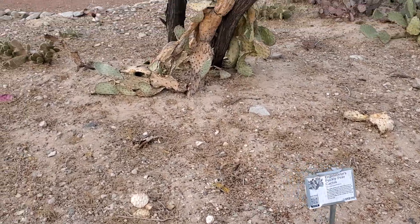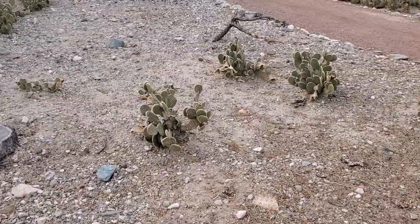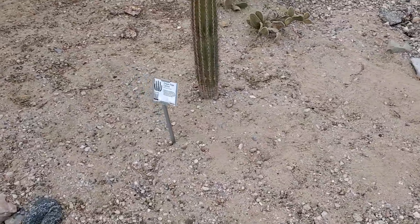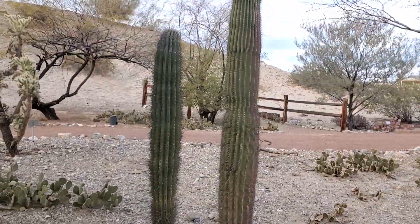Prickly pear — those ones are dead there, but all these little guys are prickly pears.